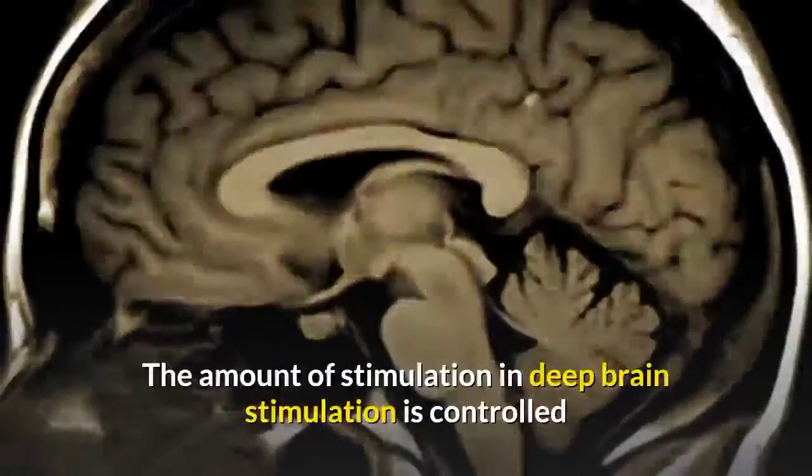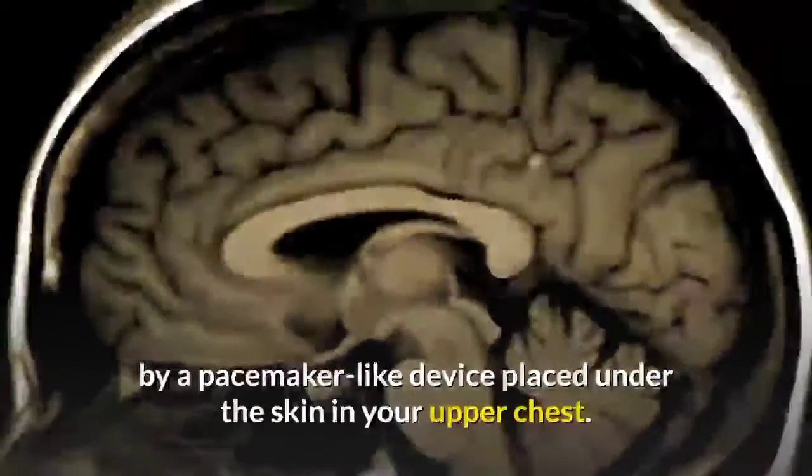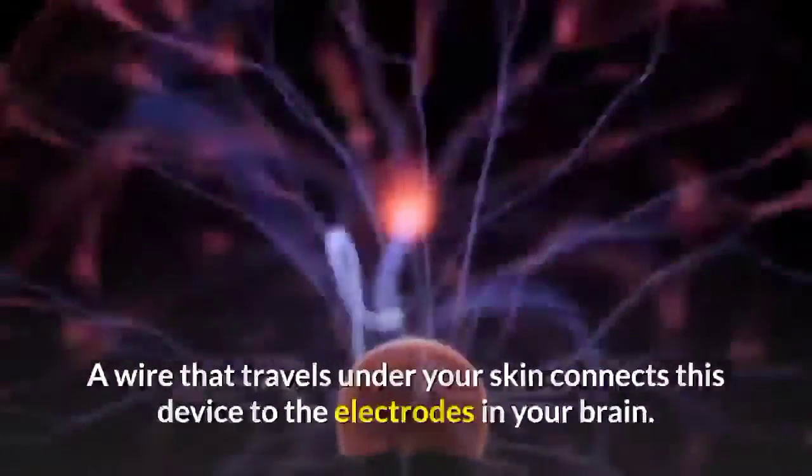The amount of stimulation in deep brain stimulation is controlled by a pacemaker-like device placed under the skin in your upper chest. A wire that travels under your skin connects this device to the electrodes in your brain.